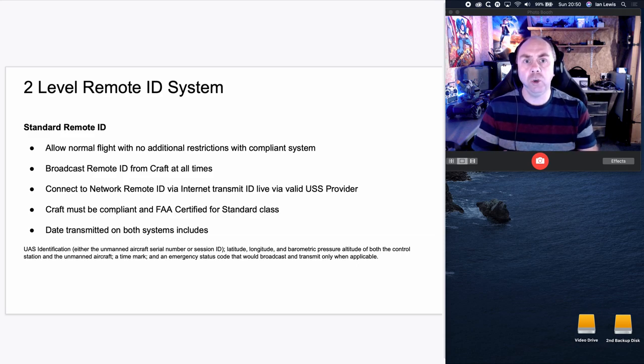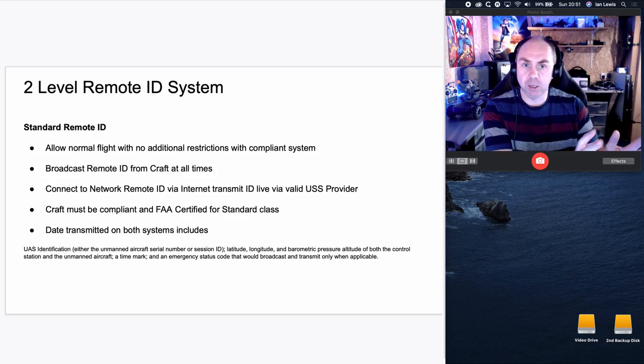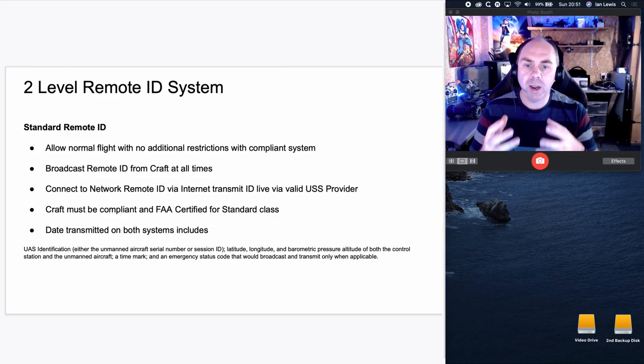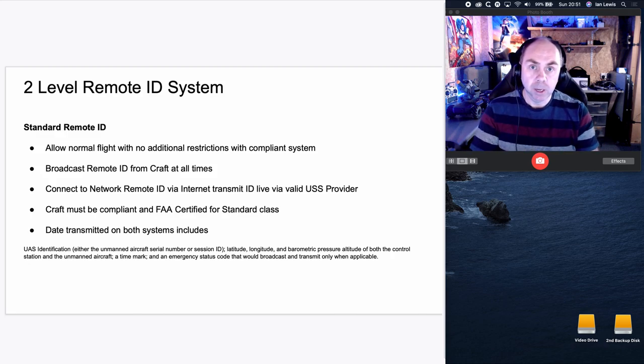They are proposing two levels of remote ID system, and I don't really understand why they've gone down this road — I sort of get it but I also think it overcomplicates things. They're going to call them standard remote ID and limited remote ID. The standard remote ID is pretty much what most off-the-shelf aircraft — drones for instance — will end up complying with, because we're not a million miles off that today. To use an aircraft legally you will have to have one with a standard remote ID, which allows normal flight without restrictions on area.